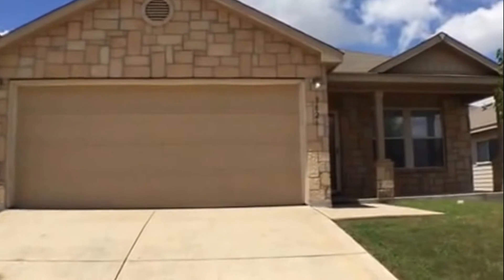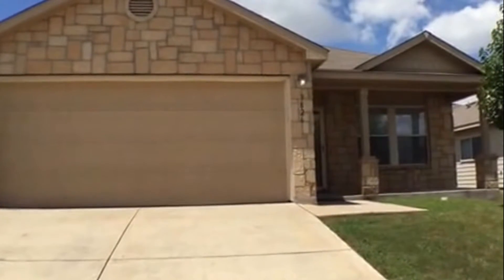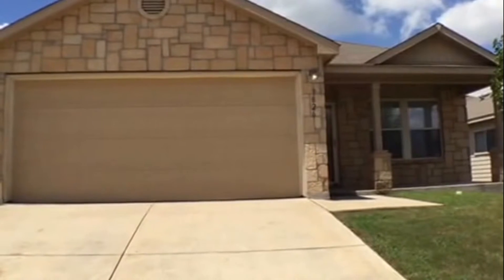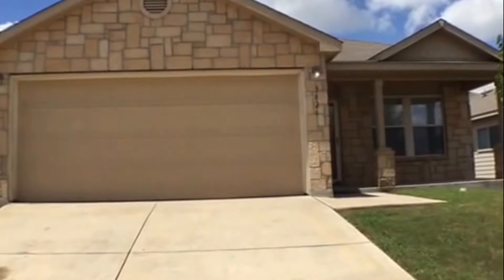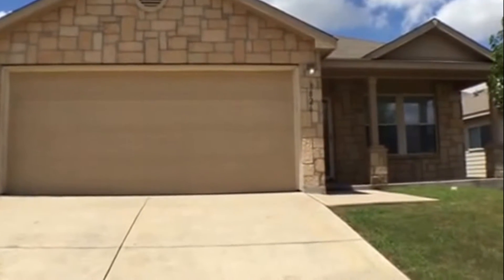This is the walkthrough video of 3826 Torrey Mesquite. We've got a three-bedroom, one study, two-bath, one-story home. Today is Thursday, March 25th.